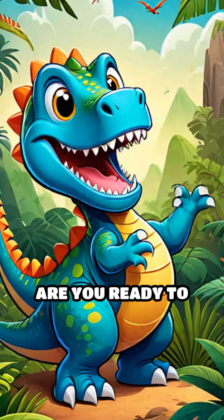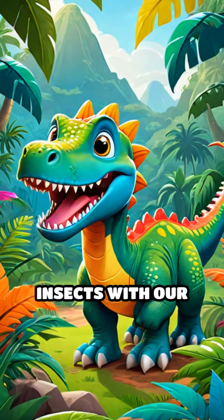Welcome to Dino Adventure. Are you ready to explore the amazing world of insects with our dino friends?